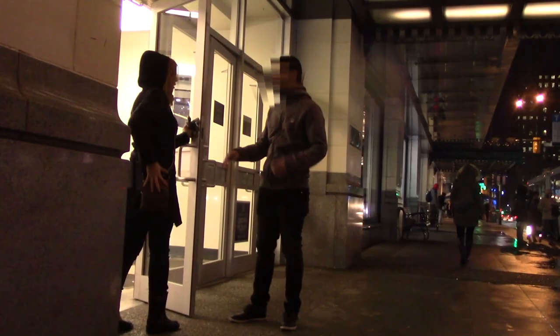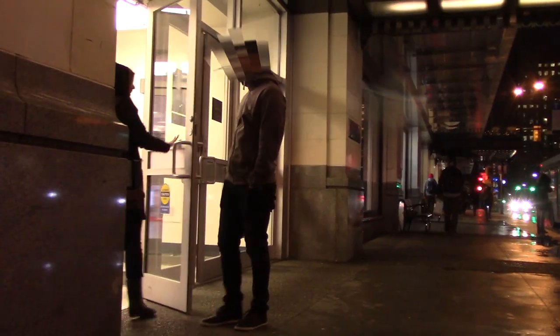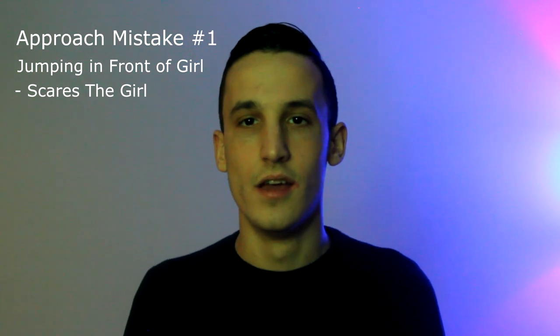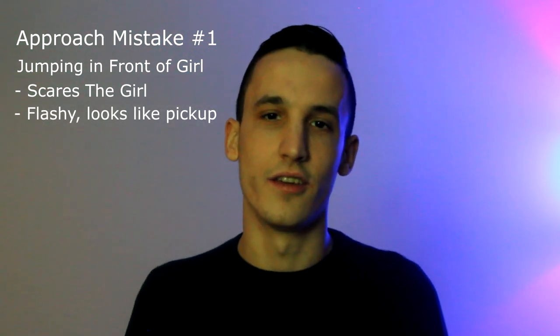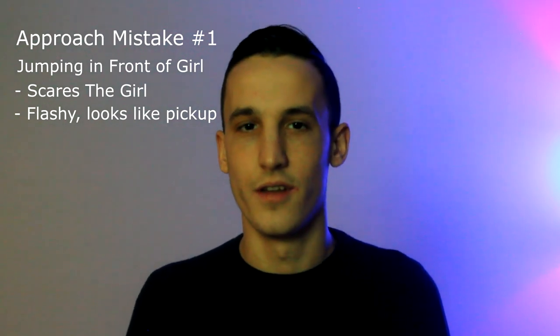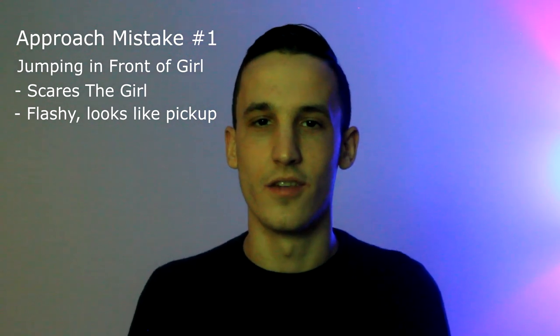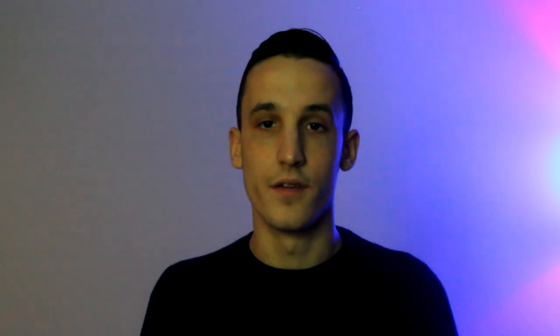I've actually seen girls clutch their purse as a student tried to approach them like this. If you startle the girl, you're going to have to bounce back by calibrating and calming them down, which is just pointless trouble. It's also very flashy — the girl sees something out of the ordinary happening, so it looks like a routine you practiced or something a salesperson would do. Definitely avoid this opener altogether.